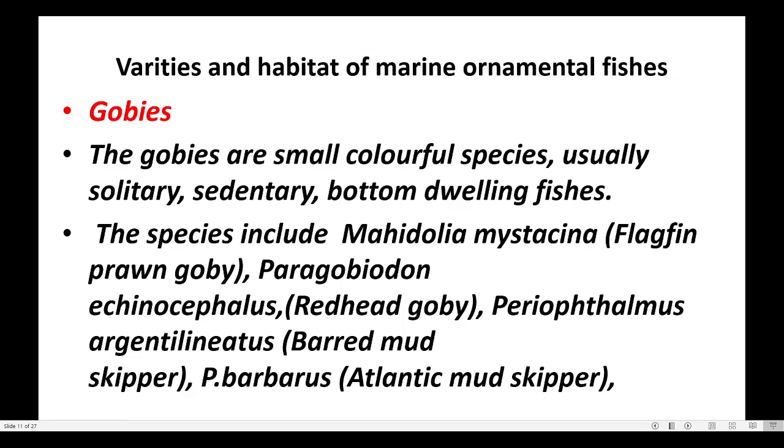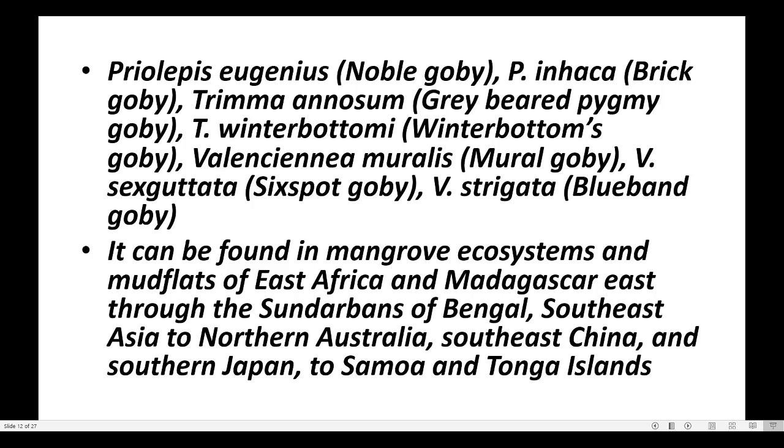The species include Mahidolia mystacina, Paragobiodon echinocephalus, Periophthalmus argentilinatus, Periophthalmus barbarus, Periolipis eugenius, Trimma annosum, Trimma winterbottomi, Valenciana muralis, and Valenciana sexgutata.